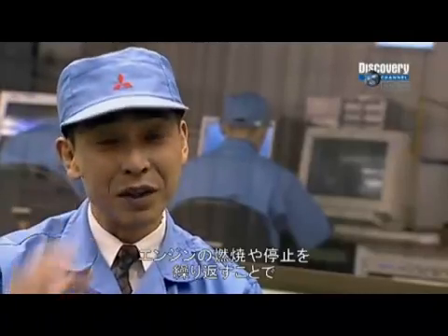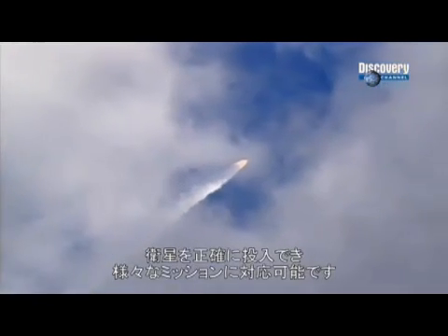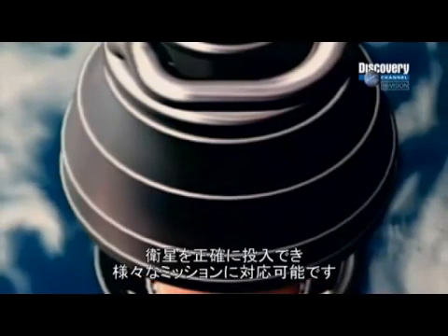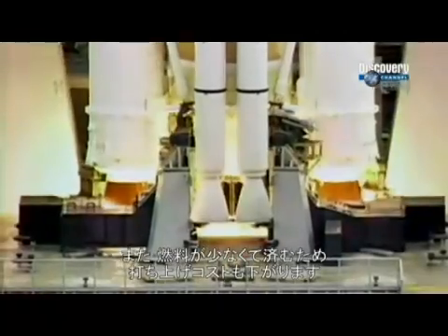We are able to light the engine, extinguish and relight it many times. By doing that, we can put the system into orbit more accurately and correspond to many missions. And it helps reduce launch costs since the rocket carries and uses less fuel.